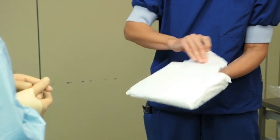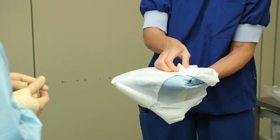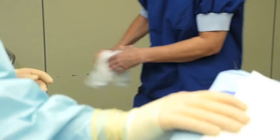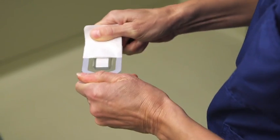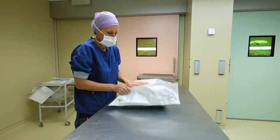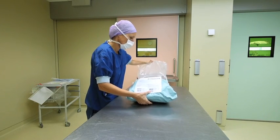Arms and body should not enter the area above the barrier system, and an opening should be created large enough to allow the product to be removed without touching unsterile areas. For certain products, for example small devices, it may be necessary to tip the product carefully into the hands of the scrub nurse. Large, heavy packs may have to be supported on a table whilst opening.